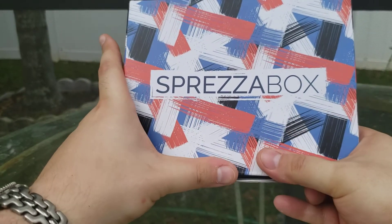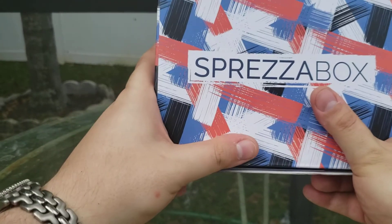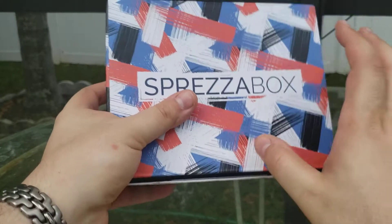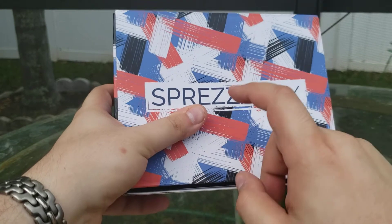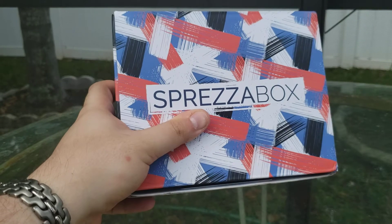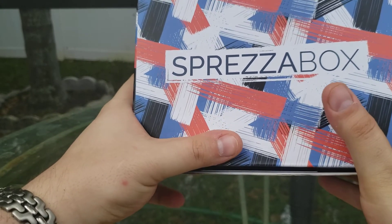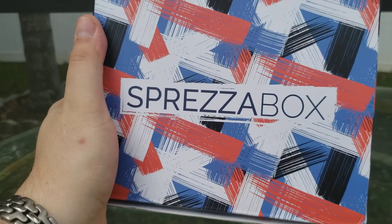The next box that's coming — not the next video, but the next box — is Gentleman's box. Those usually have a few more things; there are four of those a year. I do have a watch for you guys. Aside from the Vincero coupon, you'll also get to see my new watch next video. Hope you're enjoying your watches, and I'll see you next time, everyone. Bye.